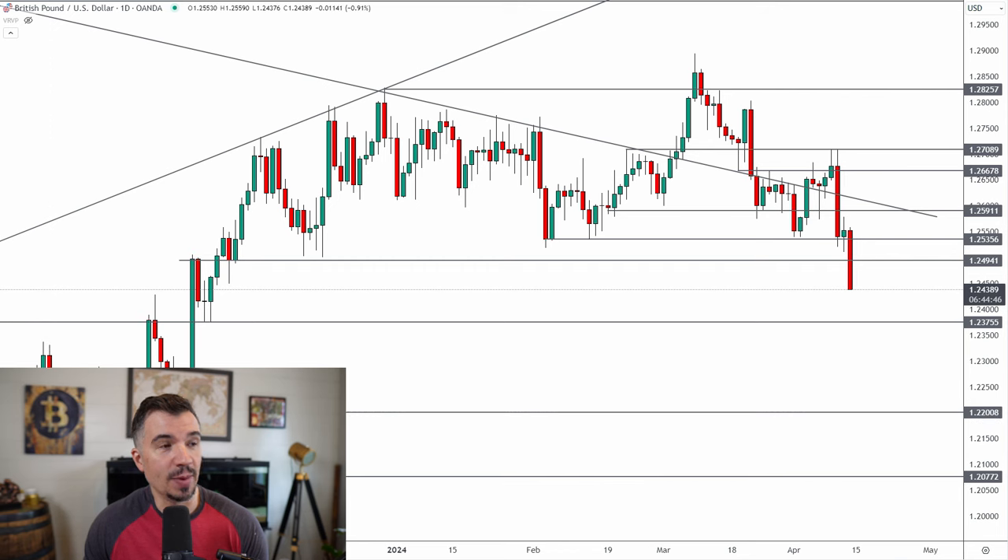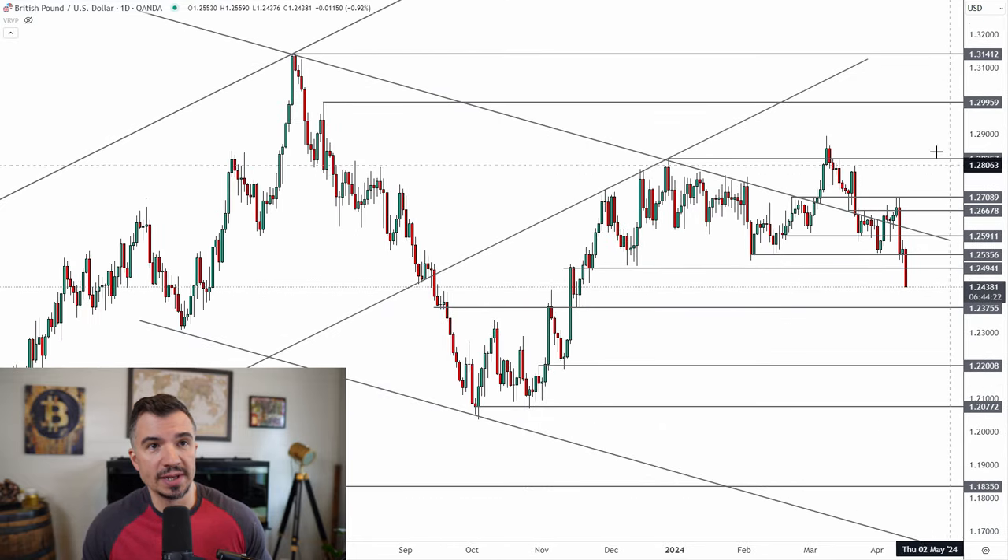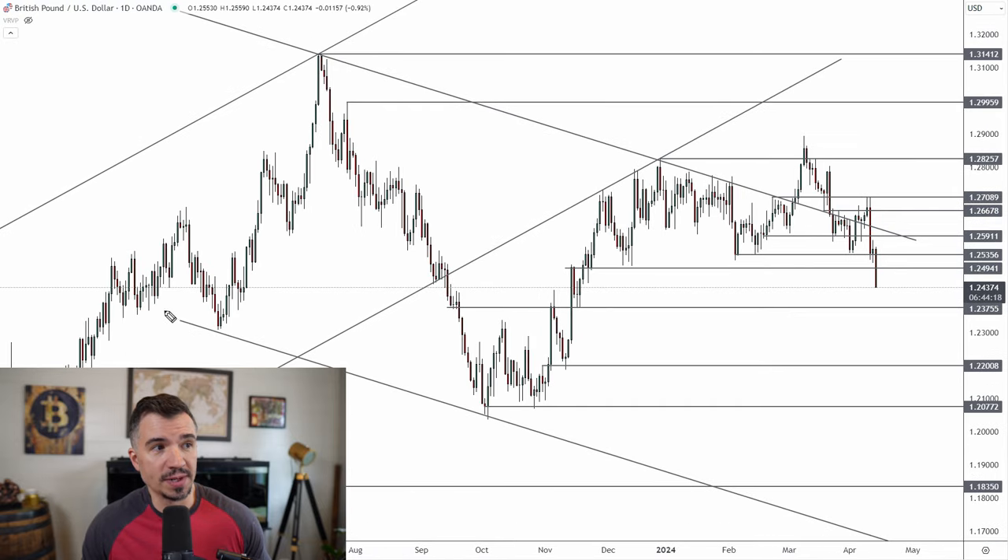The pound is selling off significantly today with a move of over 100 pips from the open. We've seen this market go very sideways for months since December, ranging between 1.25 and 1.28. It's been very choppy — all of this through here was essentially just liquidity traps. We saw a close below the upper channel resistance, and then the market closed back above that area recently and started to chop around, making it very unfavorable to trade over the past few weeks and months.